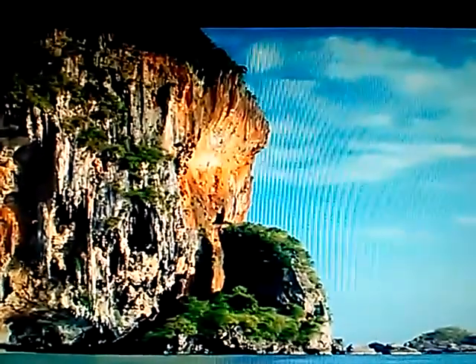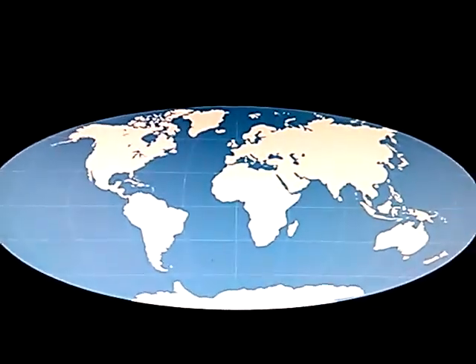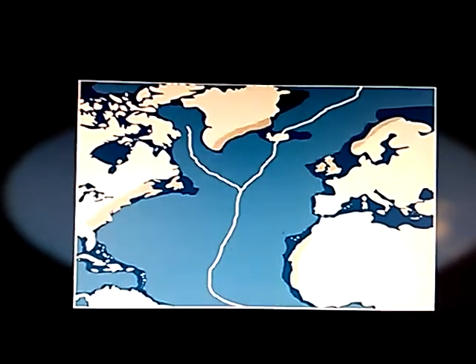The continents have been constantly moving on the surface of the globe for millions of years. We can see the evidence of continental drift if we look at the correspondence between relief elements on either side of the Atlantic Ocean.